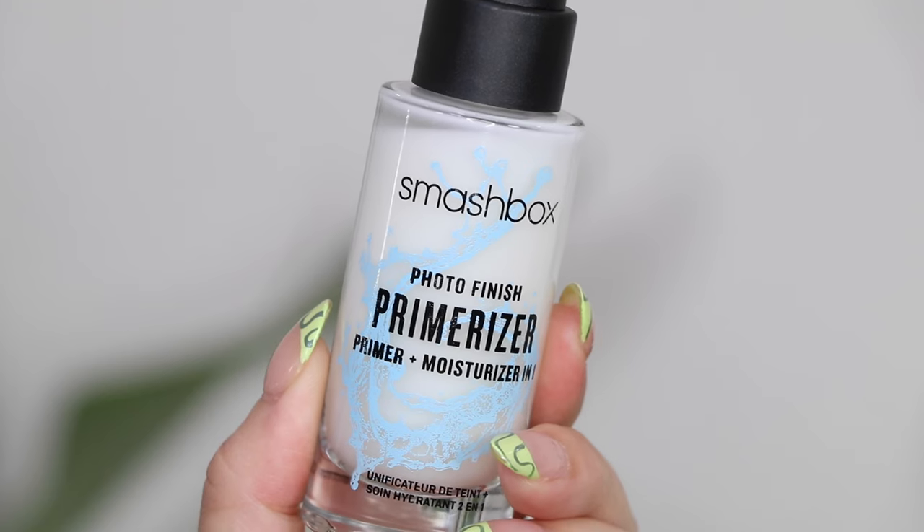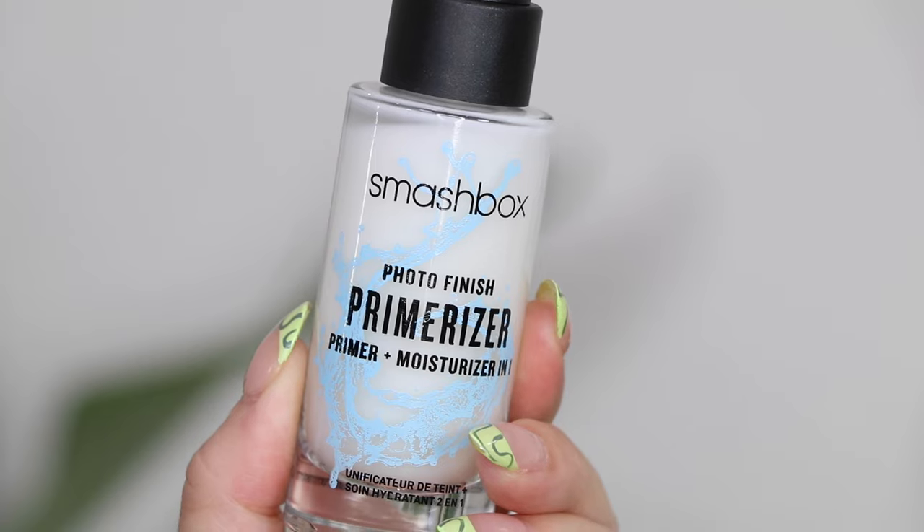Let's jump into it. Starting with primer — I don't have three primers to share, I tried to narrow it down but there really aren't any primers in my collection I love as much as these. First is the Smashbox Photo Finish Primerizer — their primer and moisturizer in one. This has been my holy grail primer for years and years. I love it so much because it makes any foundation I put on top look so dewy and yummy. It's seriously the best.